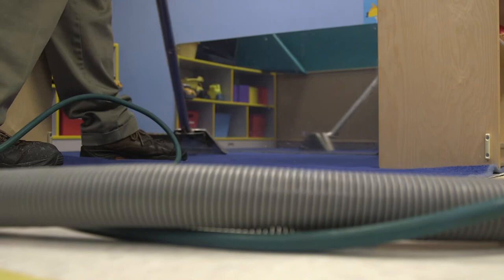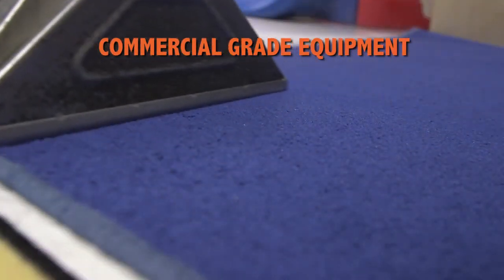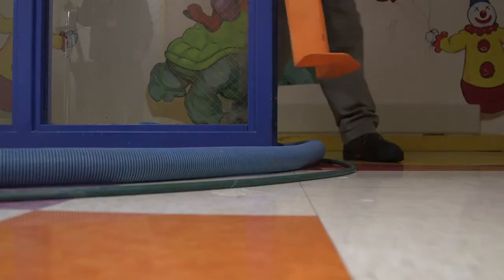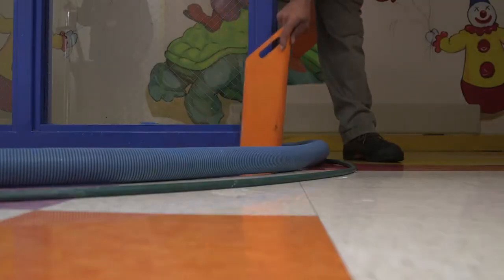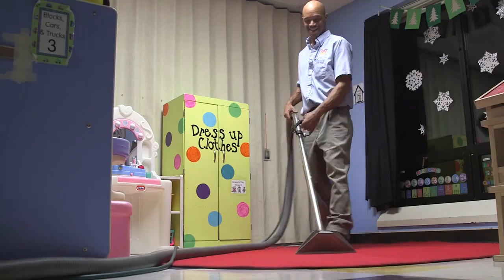Our technicians used COIT's commercial-grade advanced equipment to give the hospital's carpets the deepest and most thorough cleaning possible, removing dirt and allergens. Our technicians applied corner guards along the corners of the walls to protect the hospital's walls and paint while we cleaned the floors.